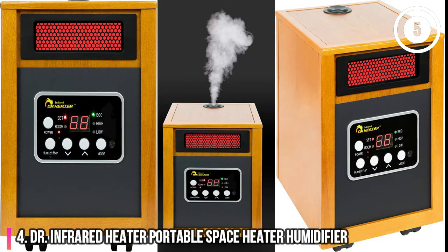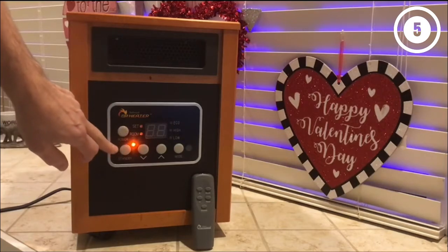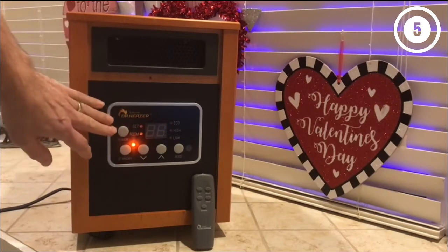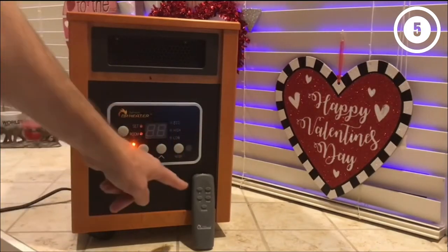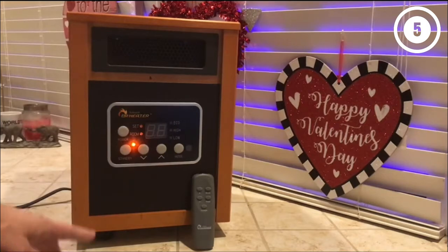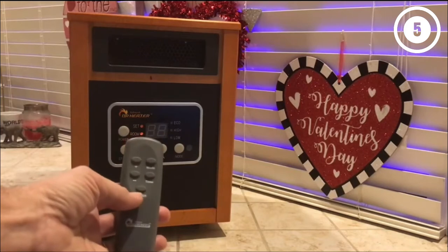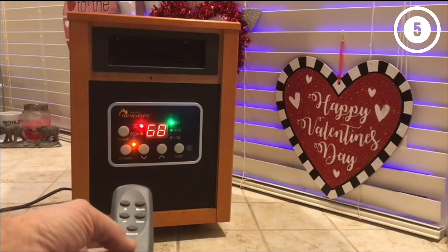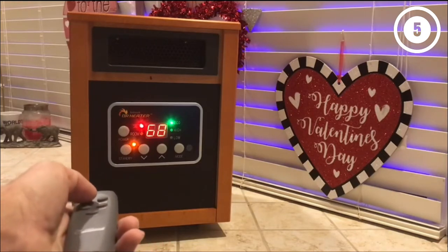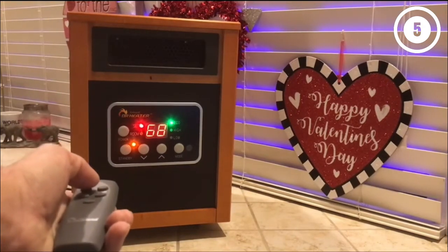Number 4: Dr. Infrared Heater Portable Space Heater Humidifier. The Dr. Infrared Electric Garage Heater comes with a programmable thermostat ranging from 50 to 85 degrees and three different modes including automatic, high, and low. It also can function as a humidifier, creating a cool mist from the top of the heater that helps prevent the air in the garage from becoming too dry. This 1,500-watt electric heater uses radiant infrared heat to quickly warm up the garage. It's made with both overheating protection and an automatic shut-off system that turns the heater off if it gets knocked over, to prevent damage and accidents with nearby flammable materials.